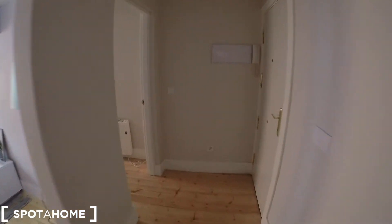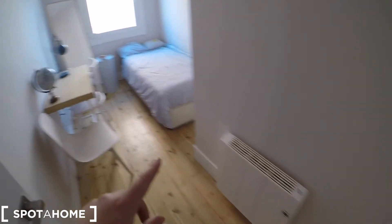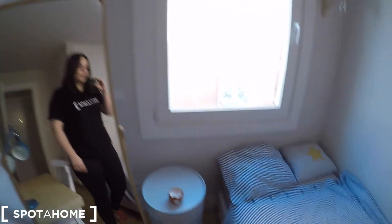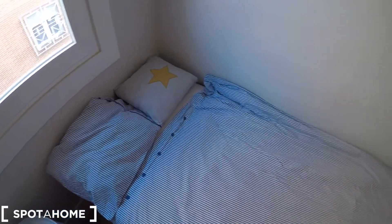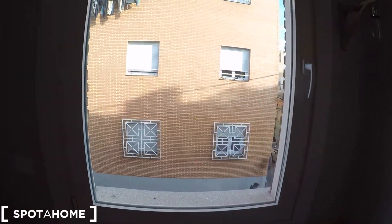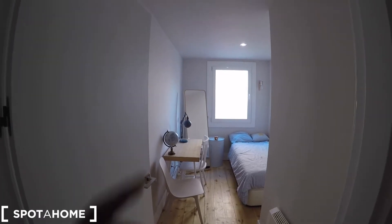This is the entrance hall and first of all we are going to check bedroom number 1. You will have a heating unit, this is a chair, we have a beautiful desk with some nice decoration, a big mirror. We have here a single bed and a window that takes part to the street view. We also have a built-in closet with some space for all your belongings. As you can check, you are going to have a lot of natural light.